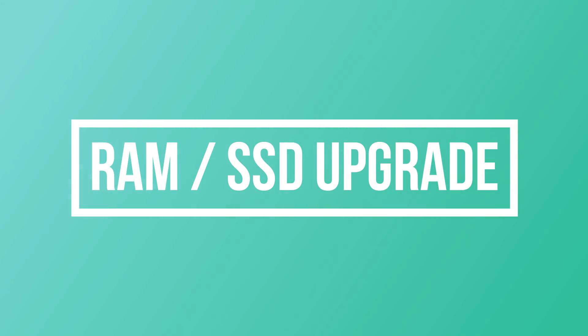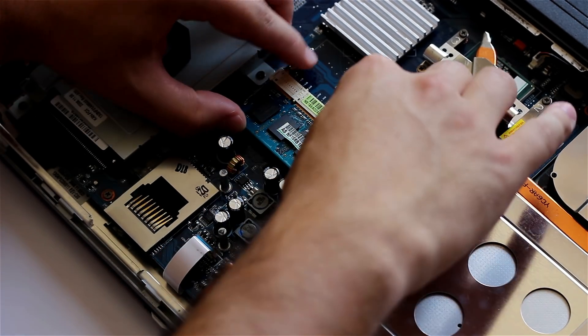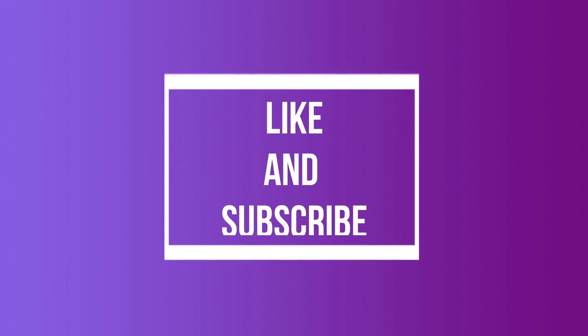Number 6: Consider upgrading RAM and switching to SSD. This is an obvious one and requires you to spend some money, but if software optimizations aren't enough, it's time to upgrade your hardware. I hope these tips improve your computer speed considerably. Consider liking and subscribing to our channel if it helped.